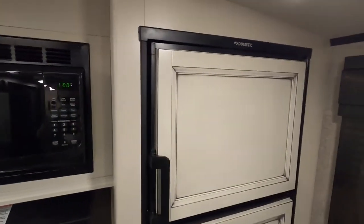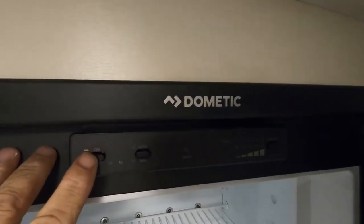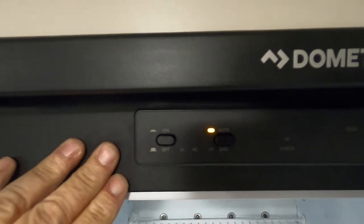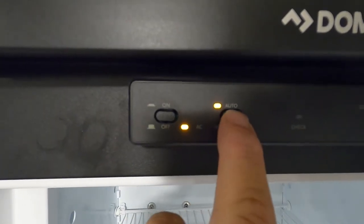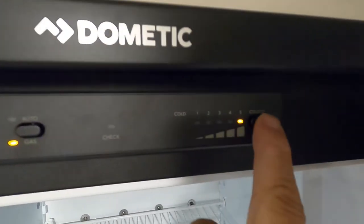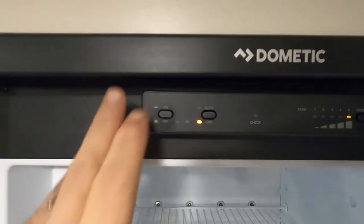Come over here to your Dometic fridge — the controls are in the freezer. Push this in and we are on auto. Auto means when you're plugged in you're running off electricity; as soon as you unplug it'll go to gas. If you want to dry dock and just do gas, hold that button in and you'll be on just gas. You can also change the temperature levels — one through five — then shut that off.